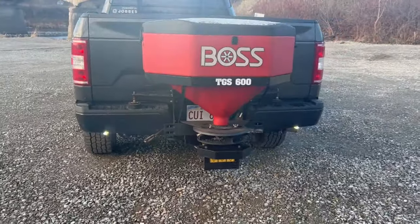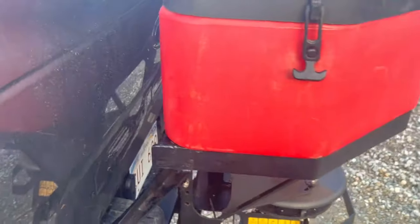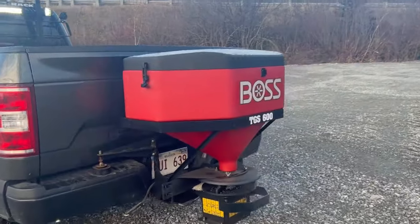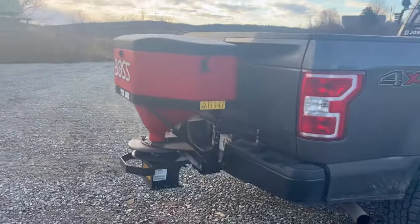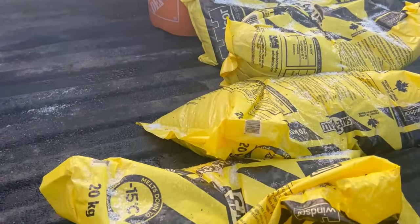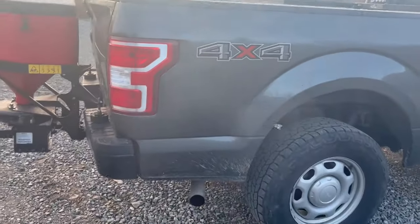As you can see, we're running a tailgate salter this year — this is a Boss TGS 600. I picked this up for about $1,500 used off Facebook Marketplace. We've already run a couple bags of salt through it; it's a pretty clean unit. I do need to wash it out before we take it off the truck, but it works pretty well. It is a bit of an older unit that sat for a while, but overall a great unit. We're just running 50-pound bags of Windsor Safety Salt — I've found this to be the best so far for the granule quality, availability, and melting power.